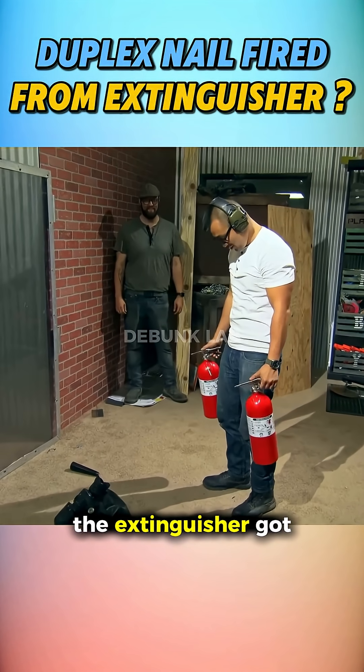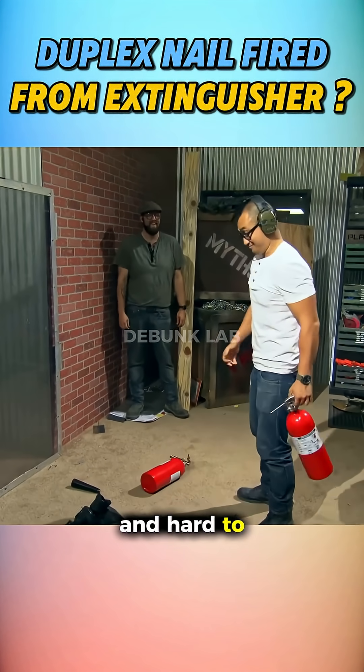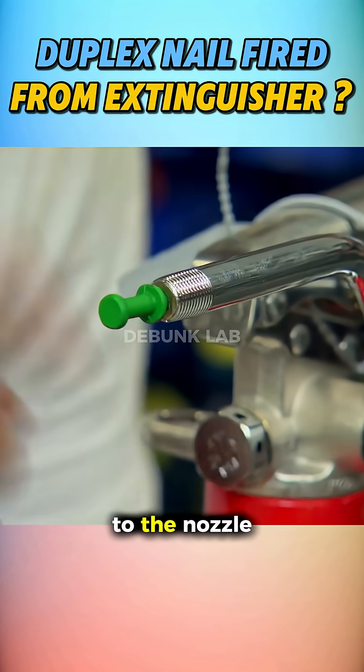With the regulator out, the extinguisher got wildly powerful and hard to control. They built a firing rig and fitted a nail to the nozzle.